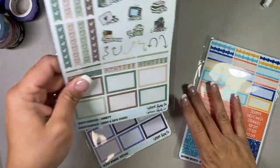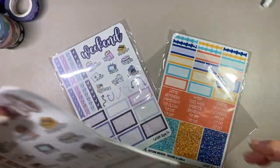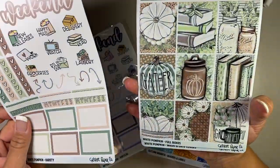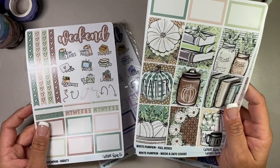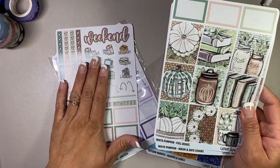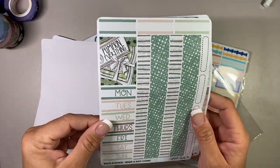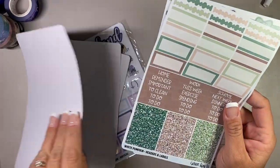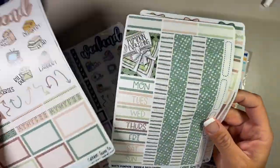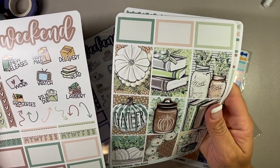The next one is White Pumpkin - this is probably my next favorite. I love this one so much. Look how beautiful that is! I didn't think there was so much green in this one, but there is quite a bit of green. The colors on here are beautiful.